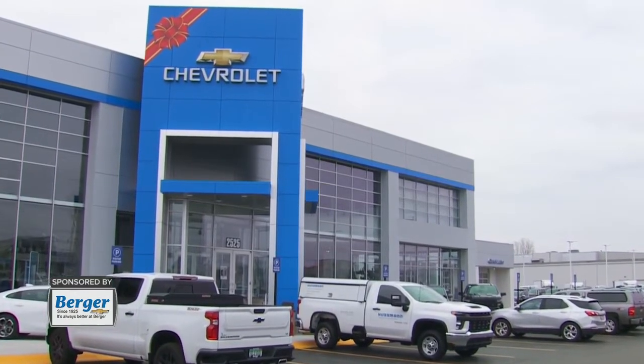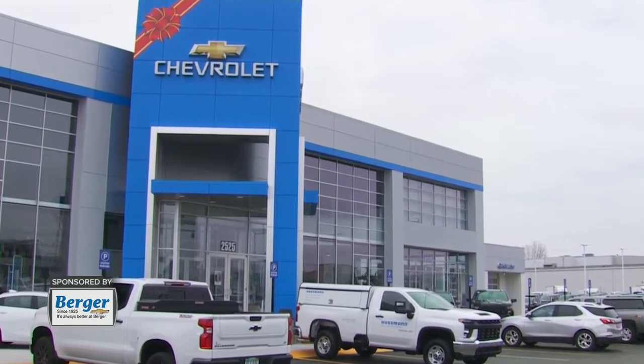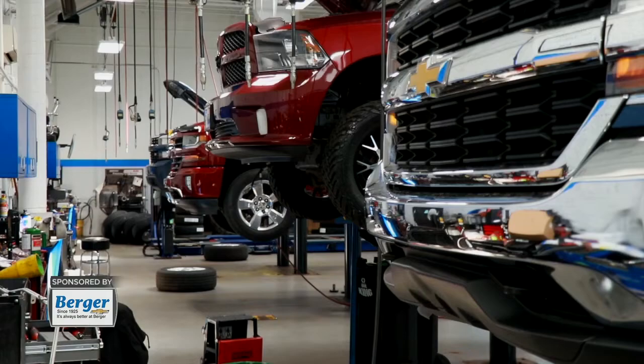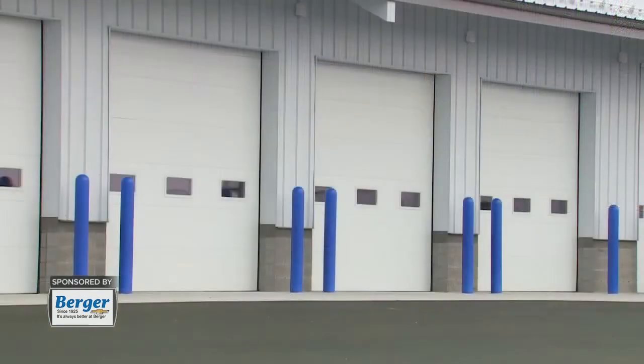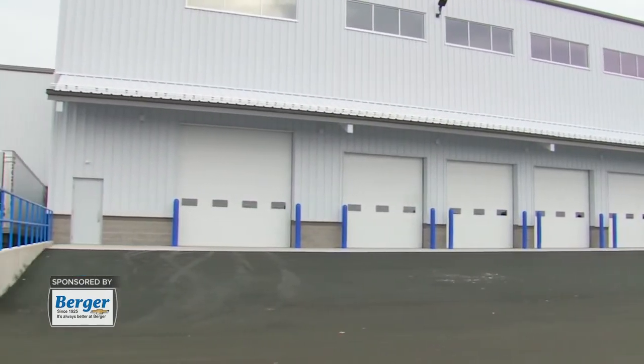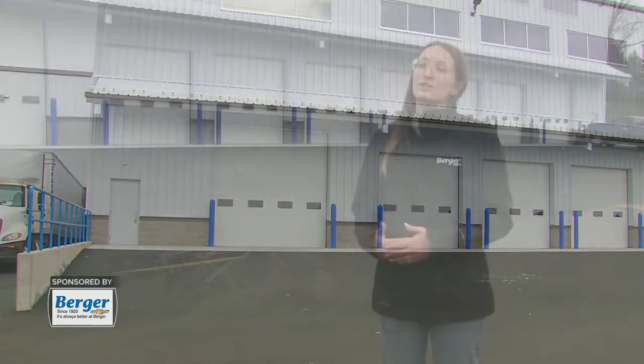Berger is always growing, and that's one of my favorite parts about working here. Ever since I started almost seven years ago, we've added more quick lube lanes, we've added medium duty bays in our service department, and we've added onto our collision department — so we just continually grow. Our most recent growth opportunity was our warehouse expansion, where we've added over 10,000 square feet and three levels for us to operate out of.